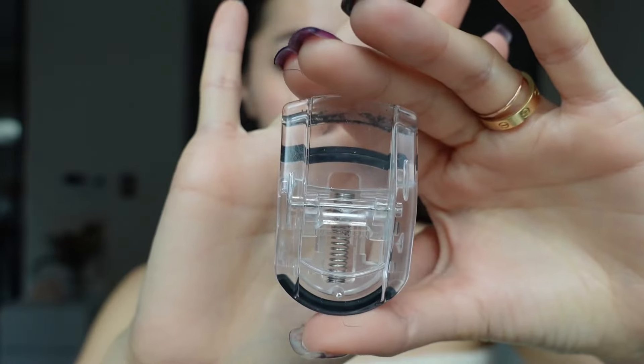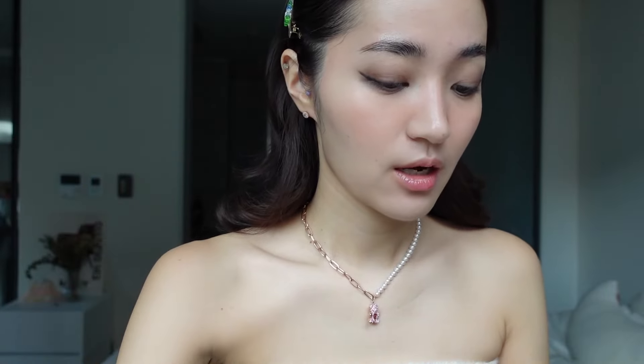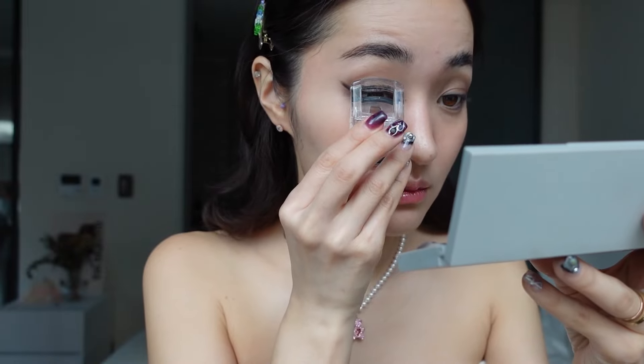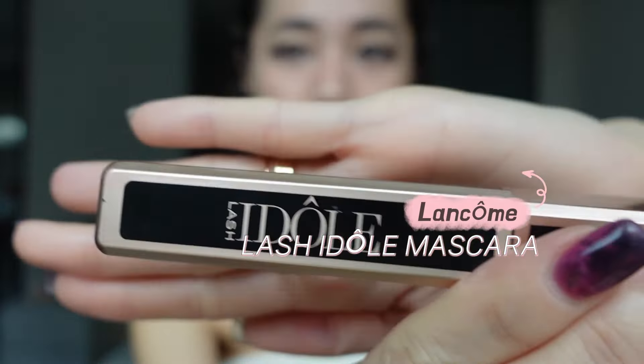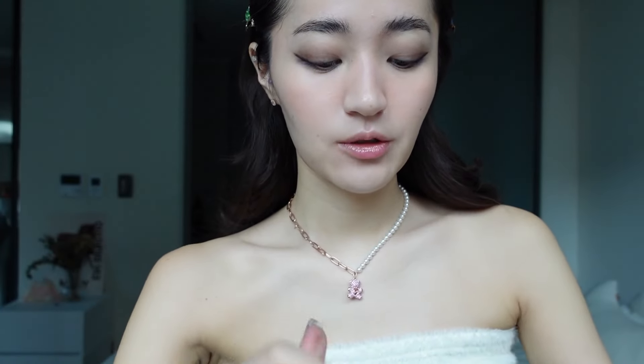This is the eyelash curler I use — from Olive Young. I've tried multiple different curlers but this one works best for me; it doesn't rip out my eyelashes. For mascara I use the Lash Idole mascara from Lancome — I've literally been using this for years.